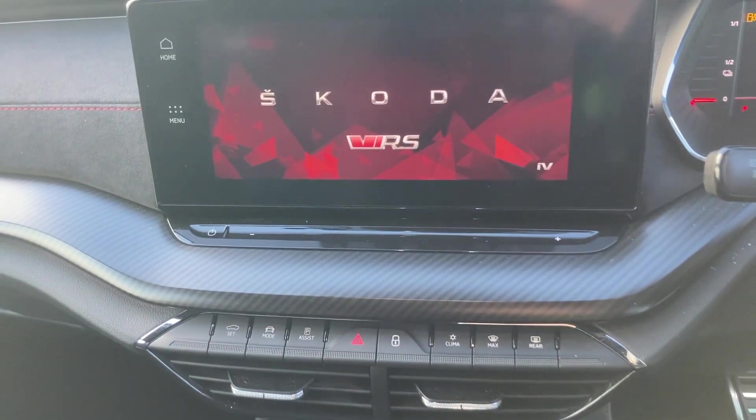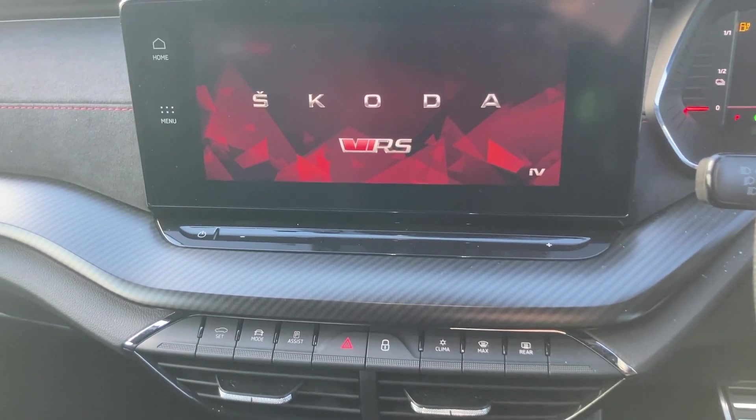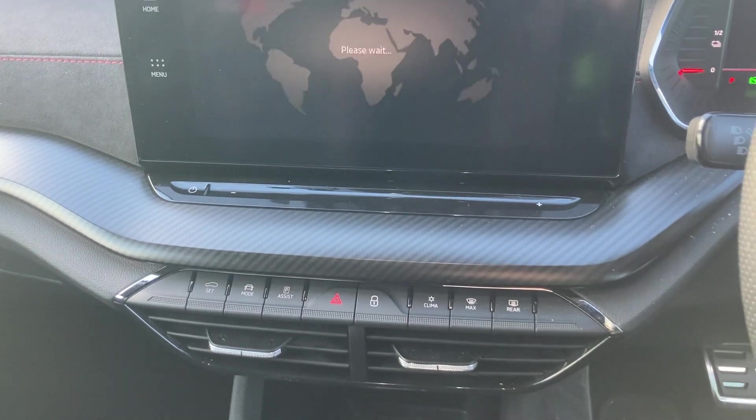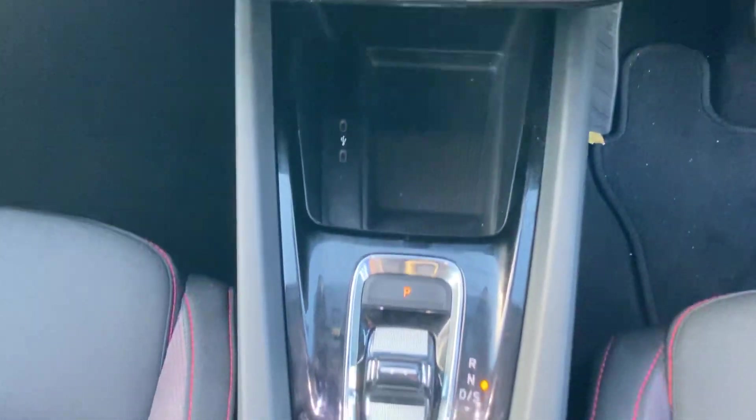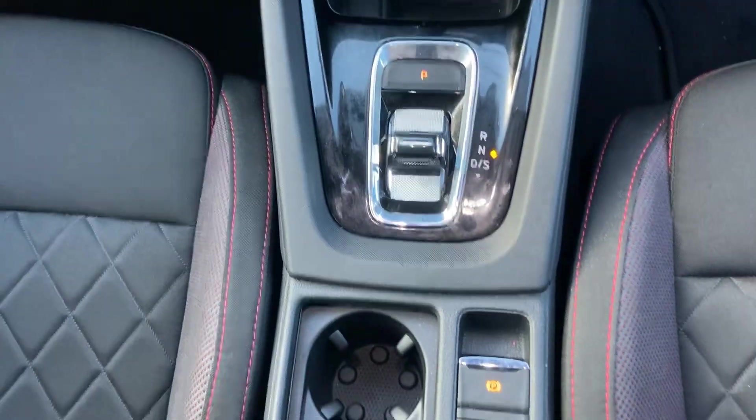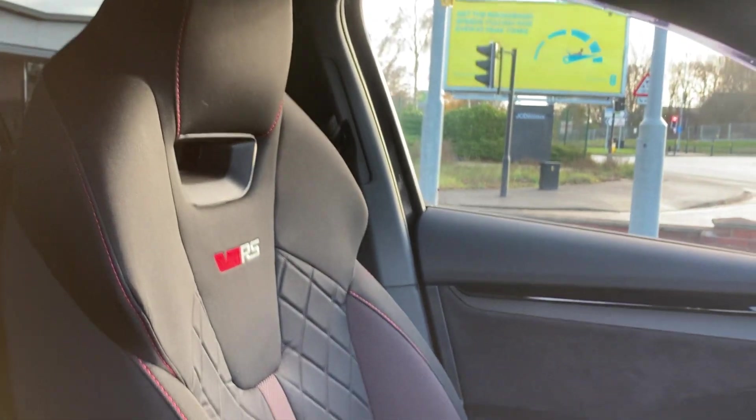The infotainment system has Bluetooth, SmartLink, DAB, and there are slots to plug your lead in. As you can see, as always with the VRS model, it has got beautiful stitching on the seats.